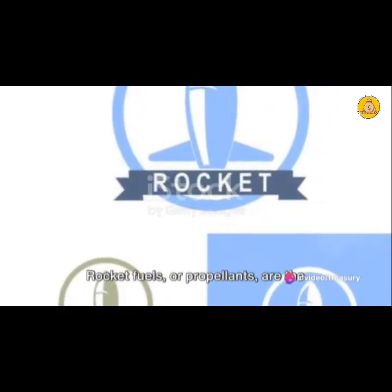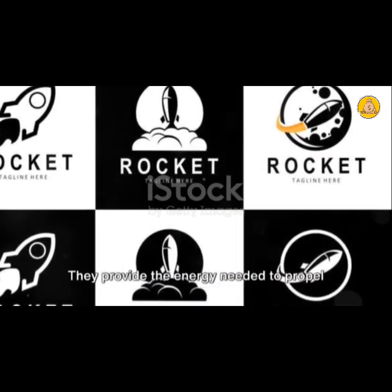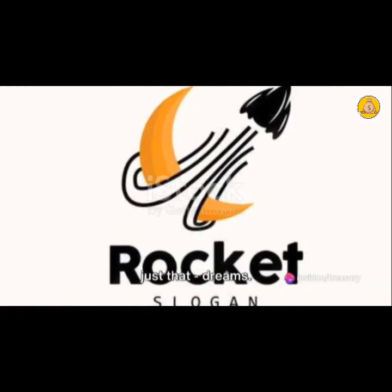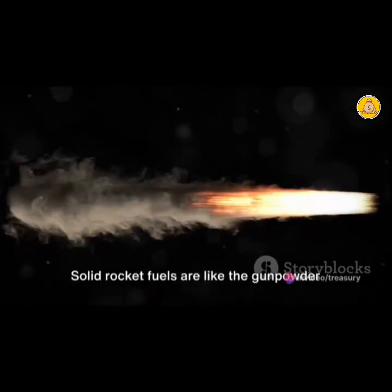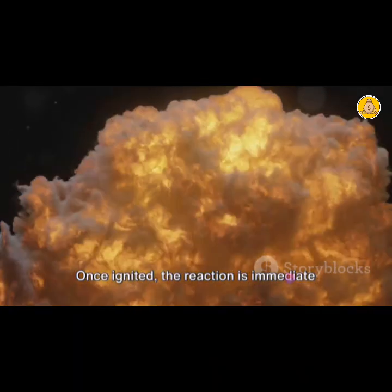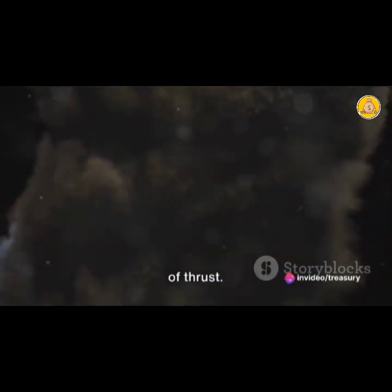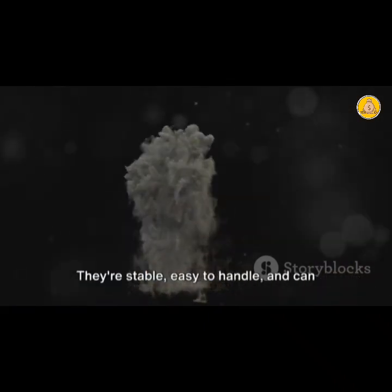Rocket fuels, or propellants, are the heart and soul of rocket science. They provide the energy needed to propel rockets into space, and without them, our dreams of exploring the cosmos would be just that — dreams. There are two primary types of rocket fuels: solid and liquid. Solid rocket fuels are like the gunpowder in fireworks — made of a mixture of fuel and oxidizer packed into a solid form. Once ignited, the reaction is immediate and unstoppable, generating a great deal of thrust. The simplicity of solid fuels is their primary advantage: they're stable, easy to handle, and can be stored for long periods.